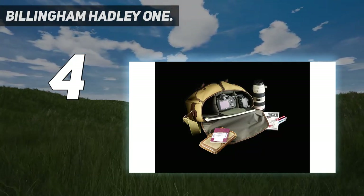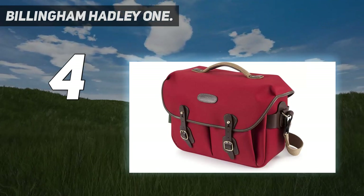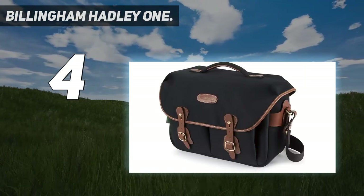This leaves half the bag free for life's essentials — sandwiches, glasses case, umbrella, etc. An optional full-size insert is available if you want to carry more camera gear instead.